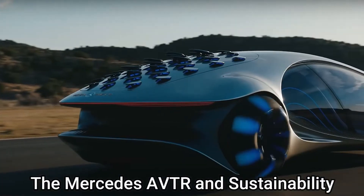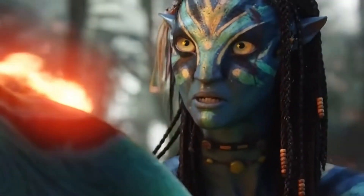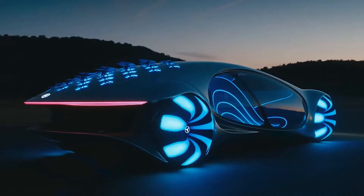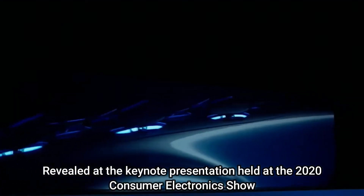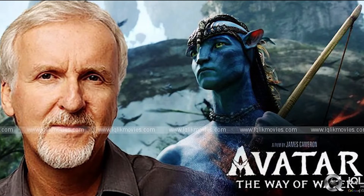Despite being linked to the Avatar movies, there is a connection between the Mercedes and the Avatar series, revealed at the keynote presentation held at the 2020 Consumer Electronics Show in Las Vegas by Ola Kalanias. Mercedes joined hands with Cameron, the director of the Avatar films, because the Avatar movies are based on the concept of sustainability and the preservation of the environment.